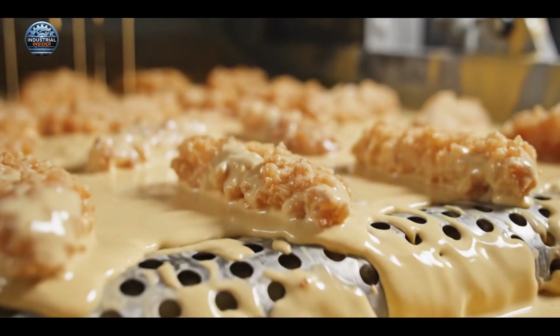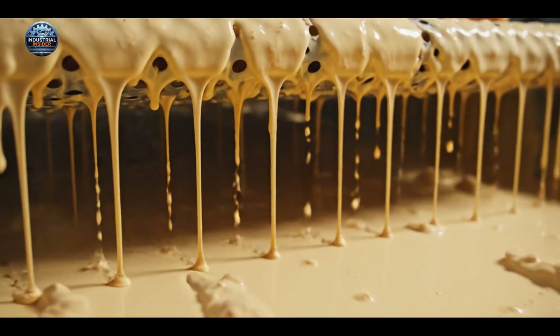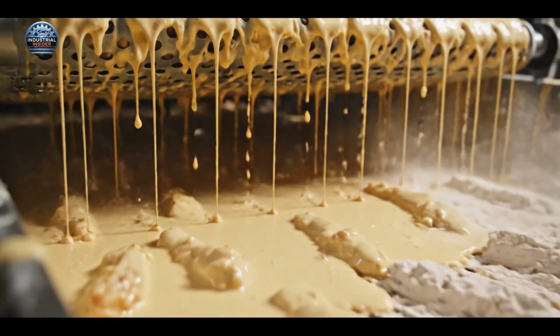The batter acts as a crucial binding agent, ensuring the seasoned flour adheres perfectly to the product, creating that ideal crispy texture.